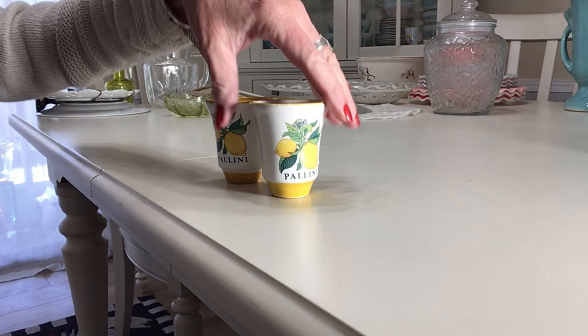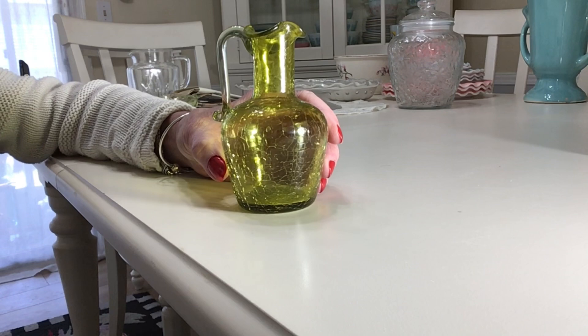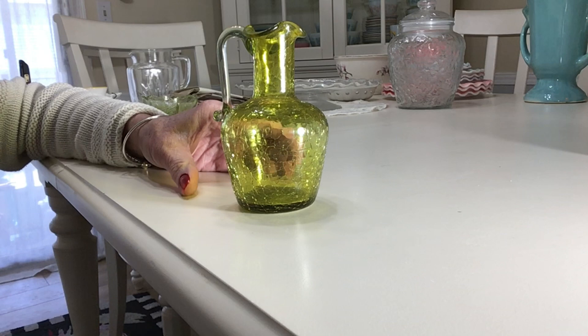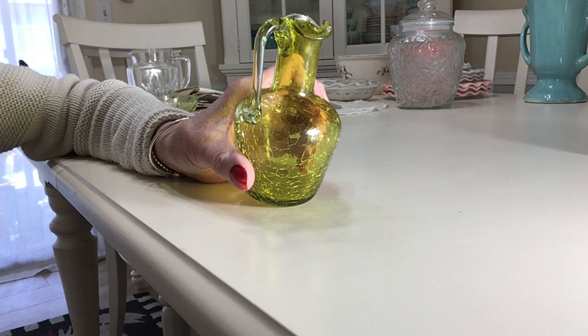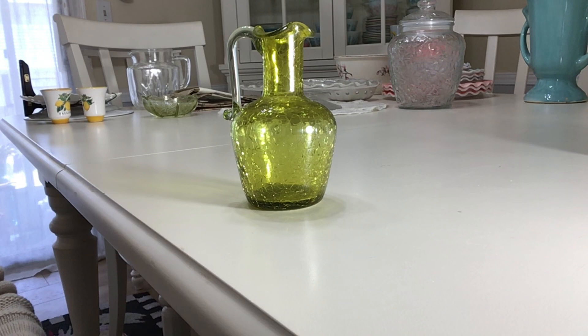This is a four-and-a-half inch crackle glass mini pitcher, also called window glass pitchers because you could put them on your windowsill to catch the light — they're really pretty in the light. This one's yellow, and I think it was made by the Pilgrim Glass Company based on the applied handle. There were a few other companies that made them. They were very popular in the 50s and 60s. Pilgrim Glass was in business from 1949 to 2002 out of West Virginia.